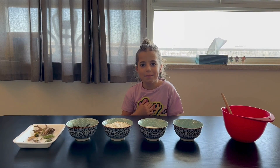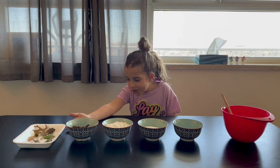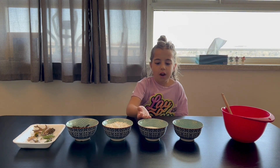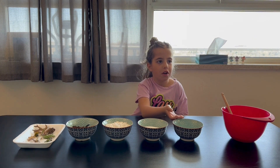Hello everybody, I'm Skye. Today we're going to make a fossil out of nature. Some coffee, one cup of flour, half cup of salt, and half cup of warm water.